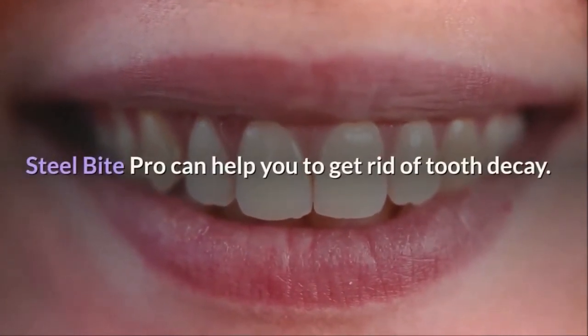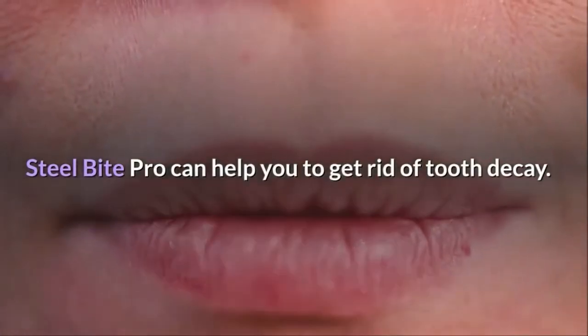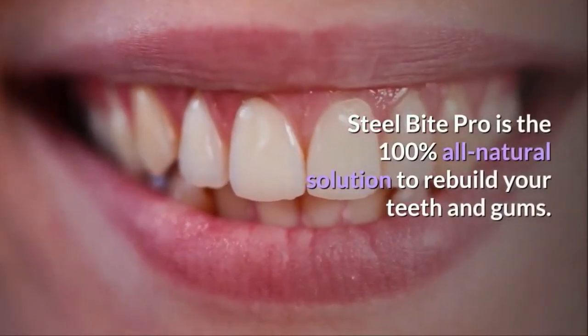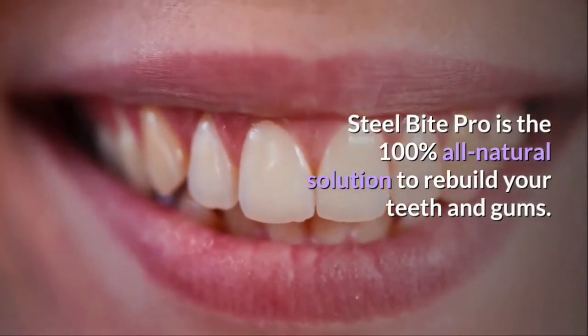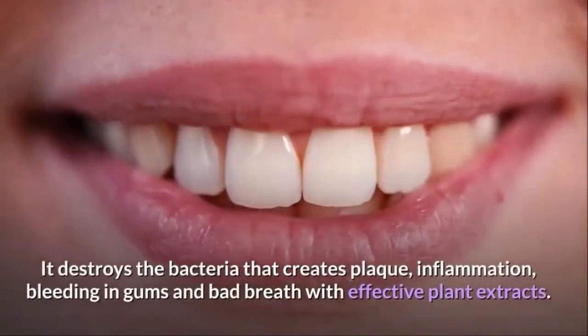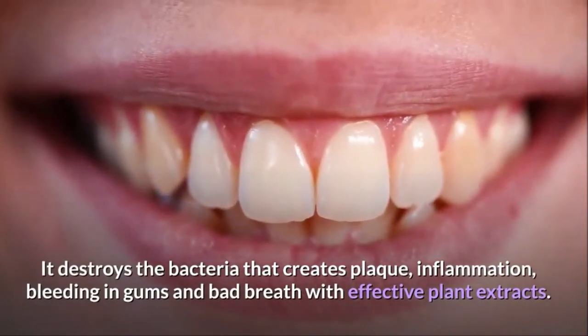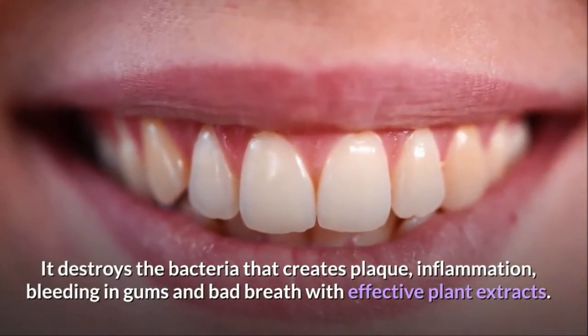Steel Bite Pro can help you to get rid of tooth decay. Steel Bite Pro is the 100% all-natural solution to rebuild your teeth and gums. It destroys the bacteria that creates plaque, inflammation, bleeding in gums and bad breath with effective plant extracts.